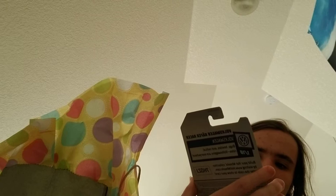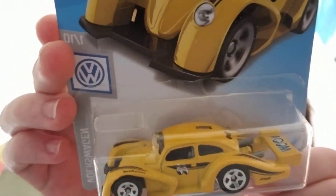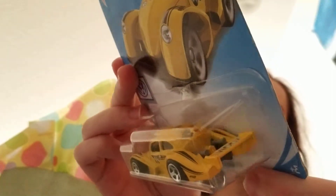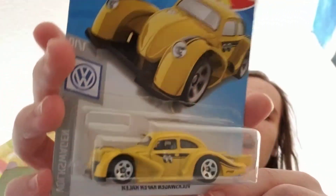I actually picked up a couple things yesterday over at Walmart that I didn't have. That's the Moon Eyes Volkswagen K4 racer. Pretty cool car. I don't have this one in my collection, so that's pretty cool. The Moon Eyes colors — I really like this one.